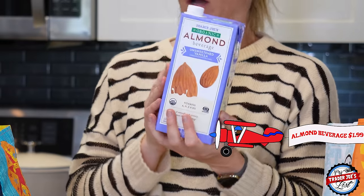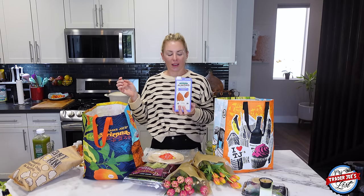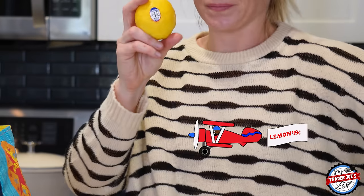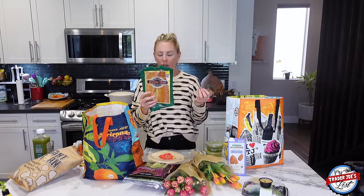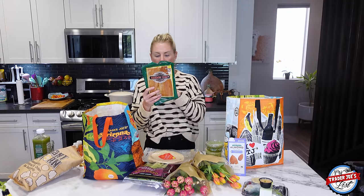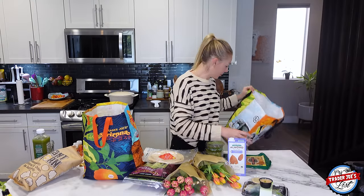Almond beverage, unsweetened vanilla — this is the non-perishable one I keep as backup. I got off my almond milk schedule somehow, so I've got this one to reset me. I also picked up a lemon and then rainbow trout. I go through phases with this rainbow trout and I'm back in it — it's really good, with a salty, smoky flavor. 14 grams of protein per serving, four servings, so a ton of protein. It is a bit higher in sodium at 580 milligrams per serving, but it's such a good snack.